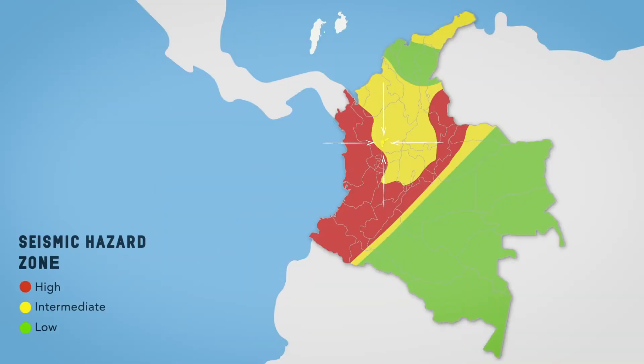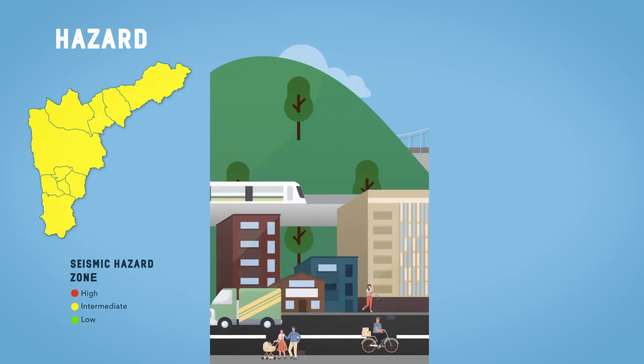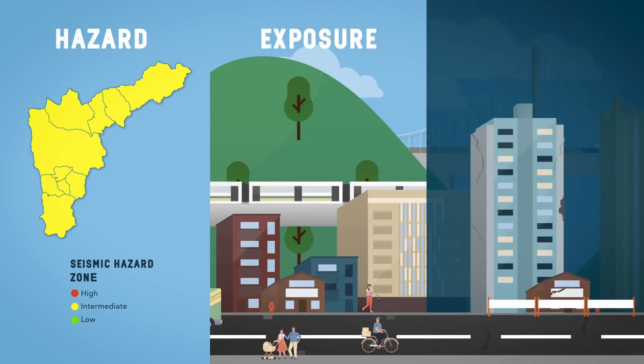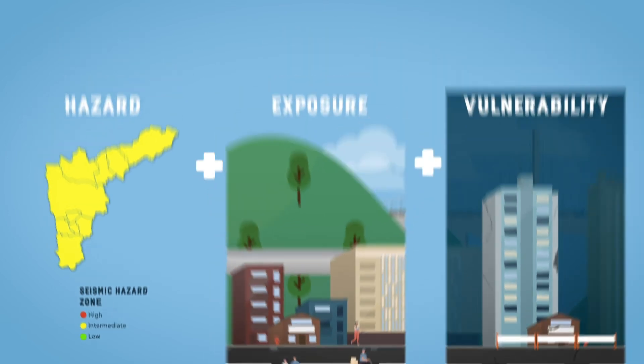The Aburra Valley is an area with a medium seismic hazard, with a high concentration of inhabitants in different types of structures, and with some constructions that are not prepared to withstand an earthquake. The combination of these three factors — hazard, exposure, and vulnerability — generate seismic risk.